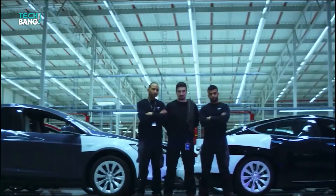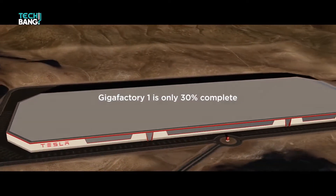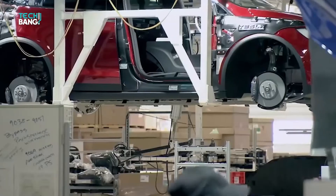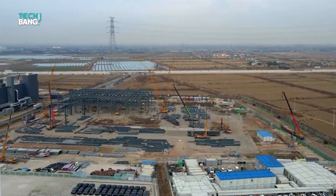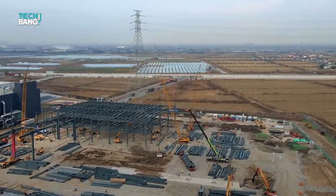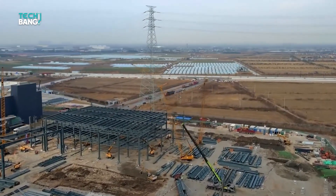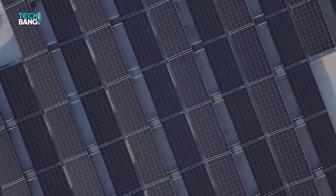Although existing since June 2014, Gigafactory 1 is still under construction, with barely 50% of its original plan carried out — yet it has broken a few global structural records already. The Gigafactory Nevada is the biggest lithium-ion manufacturing plant in the world, not just in terms of land mass but production as well. In fact, it currently produces more lithium-ion batteries than all the others combined.